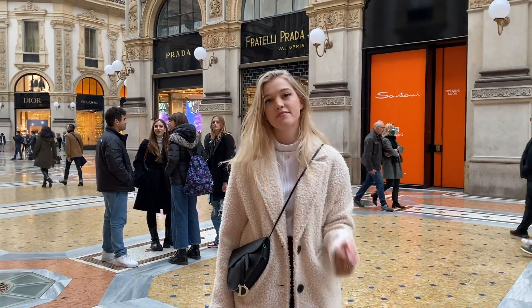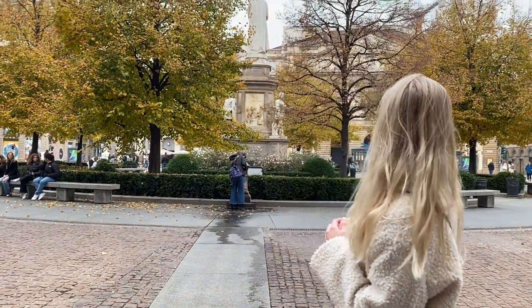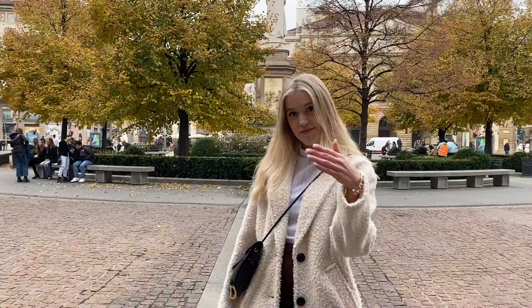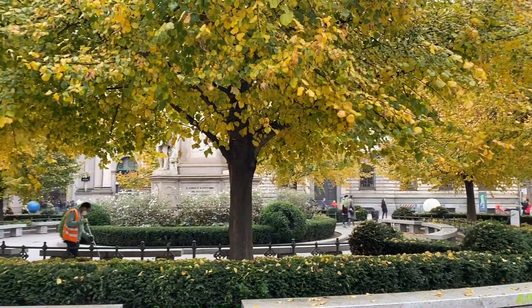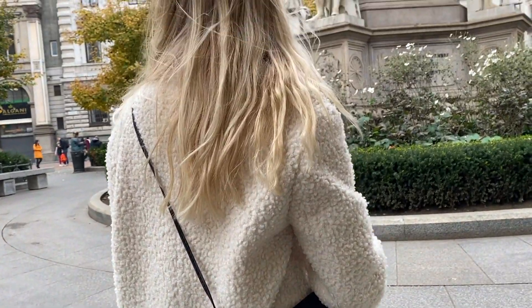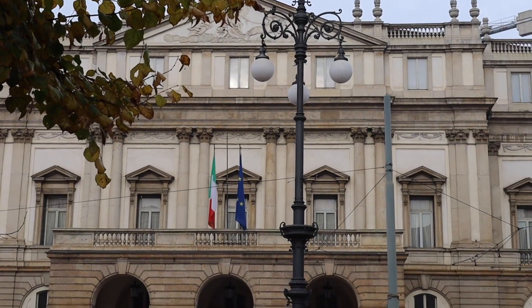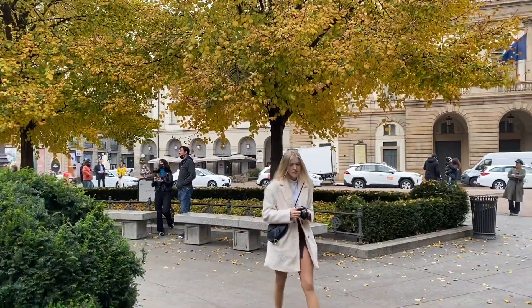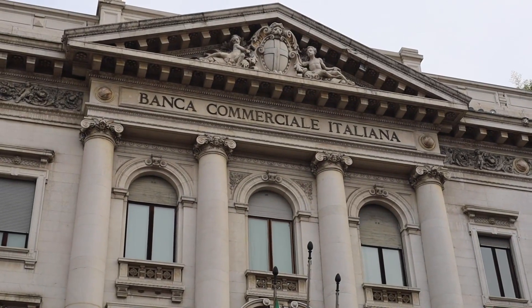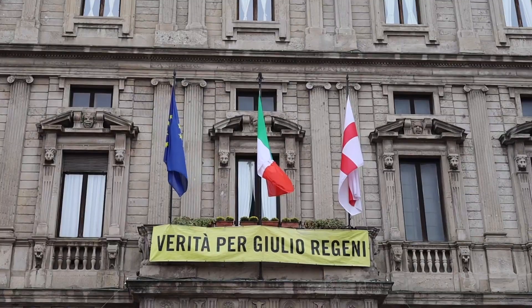I don't want to waste so much time here — I have just one day in Milan. We came up through Galleria Vittorio Emanuele and now we are in Piazza della Scala, the second most famous and important square in Milan. Every side of this square has its historical importance. On the left is Teatro alla Scala, Milan's most famous opera house. Next to La Scala is Palazzo della Banca Commerciale Italiana, one of Italy's oldest banks. And on the right side is Palazzo Marino, Milan's city hall.